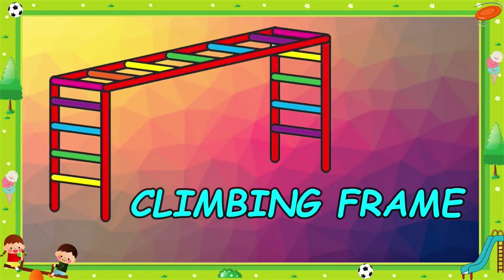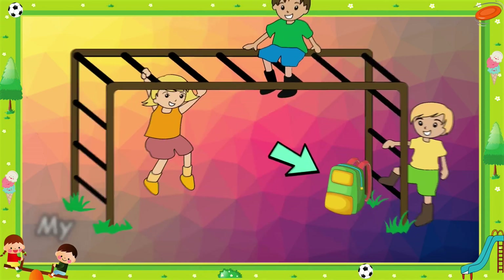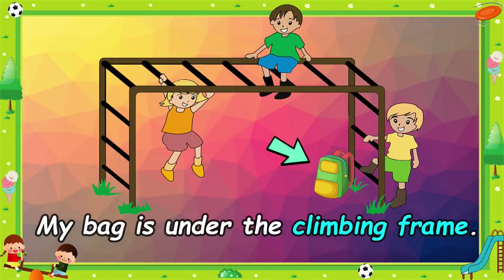Climbing frame. It's a big climbing frame. My back is under the climbing frame.